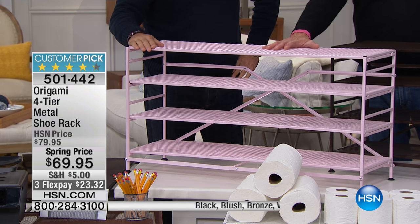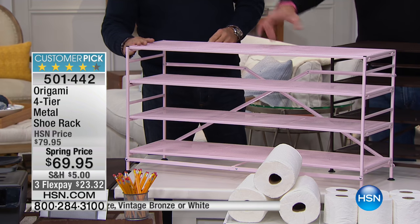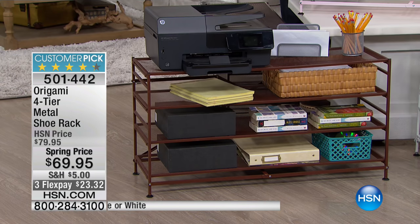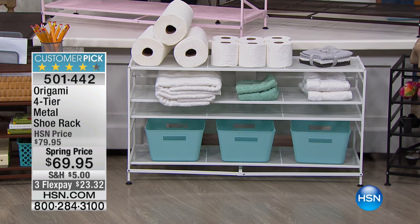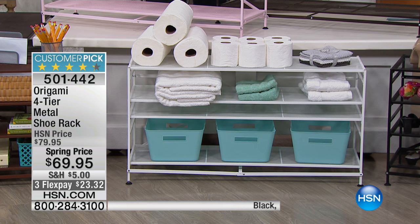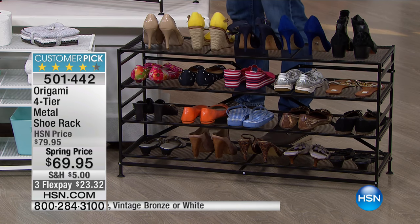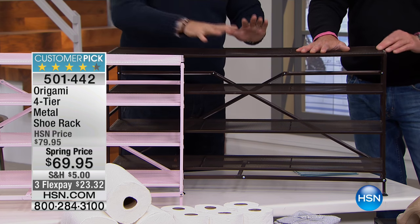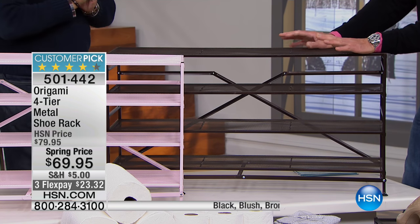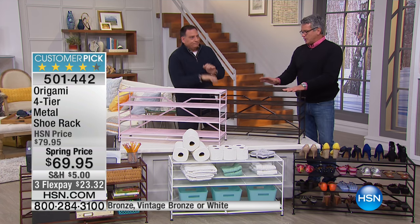So here are the colors. There's a very soft pink — we're calling it blush — with 180 left. It also comes in bronze, a beautiful white with only 150 left, black, and vintage bronze. So we have two different bronzes: one that's warmer and one that's a little darker. What's great about these too is that they breathe — if you're going to be putting shoes or clothes on here, the mesh allows airflow.